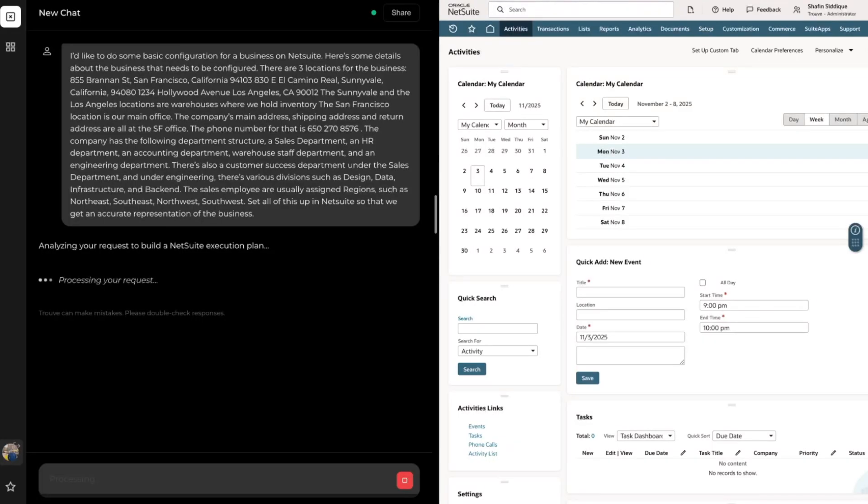Then we'll give Truve a rough outline of our company structure, the departments it has, and the sub-departments under those departments. Finally, we'll give Truve one additional detail: our sales reps need to be assigned regions such as Northeast, Northwest, Southeast, and Southwest. We'll ask Truve to configure our NetSuite so that all these details are represented.